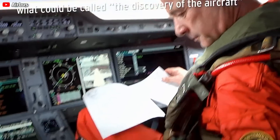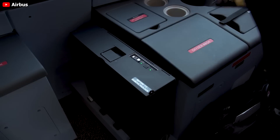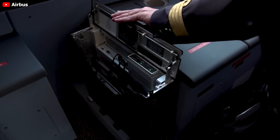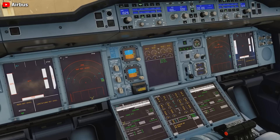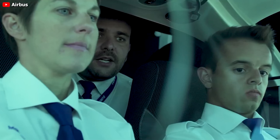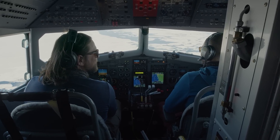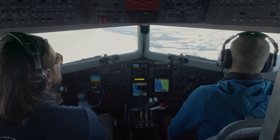Active side sticks offer several benefits over current designs. Firstly, they provide pilots with immediate feedback when the other pilot is making inputs, helping to determine who should have control. Secondly, they alert pilots to trim issues in degraded control law situations. And finally, when the autopilot is engaged, the stick movements reflect actual control surface deflections, serving as a visual indicator to the pilots. These advantages are similar to what Boeing pilots experience with their yokes, but active side sticks could also bring additional benefits not found in Boeing cockpits, such as reduced system weight, easier maintenance, improved ergonomics, and the convenience of the tray table.